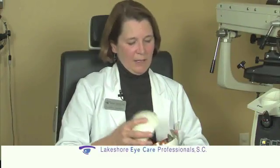Cataracts are a clouding of the lens up here in the front of the eye. What happens as time goes on is the lens just gets yellower and light gets caught coming in through the front of the eye before it can hit the retina back here, so you have a blurry image.